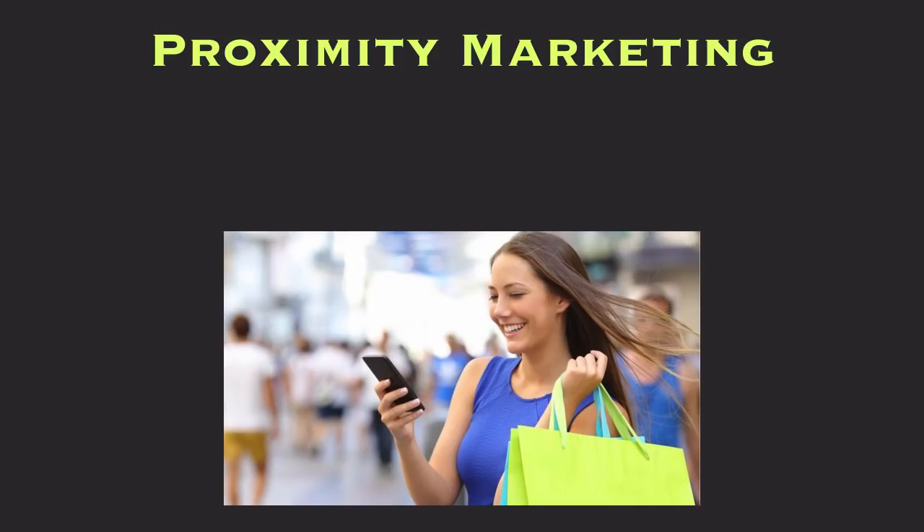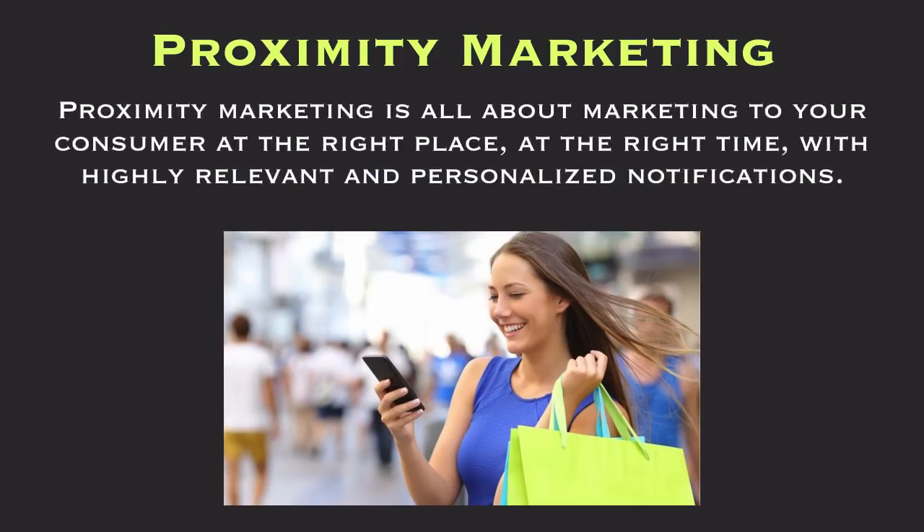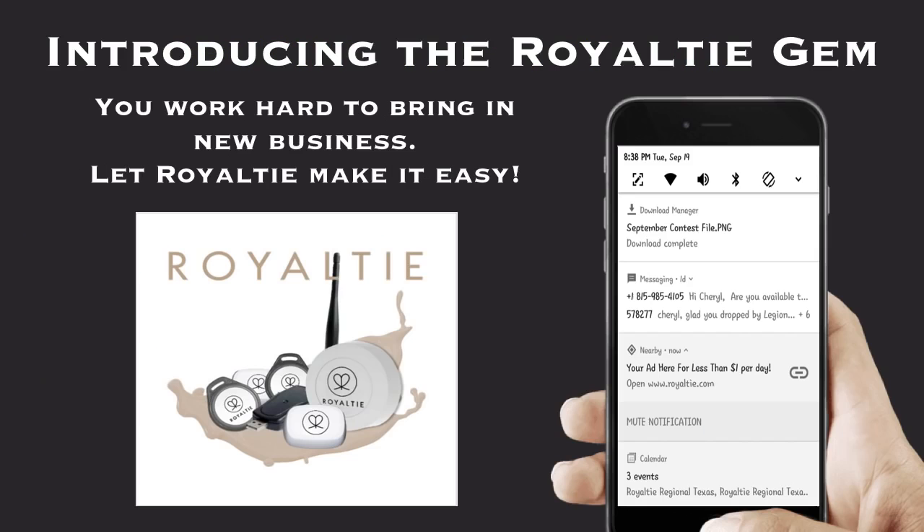Now let's talk about proximity marketing. Proximity marketing is all about marketing to your consumer at the right place at the right time with highly relevant and personalized notifications.